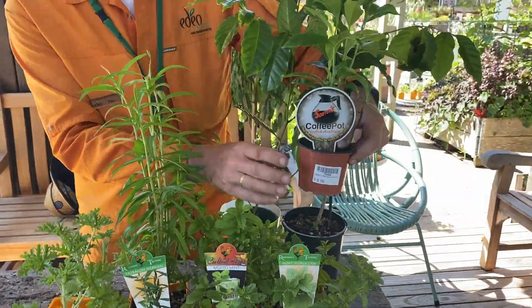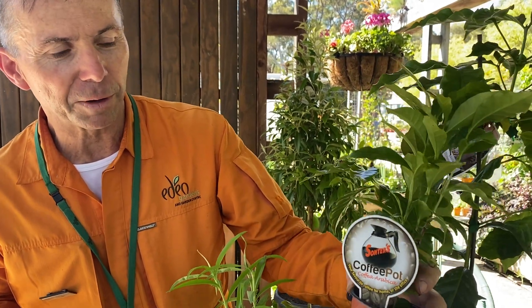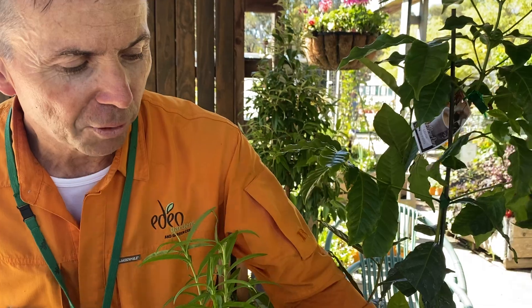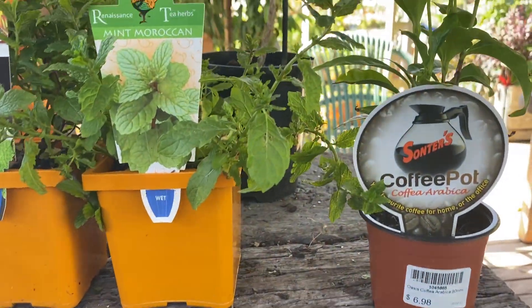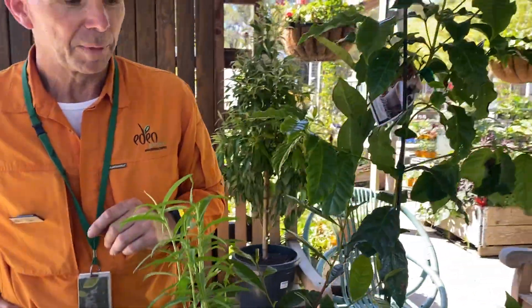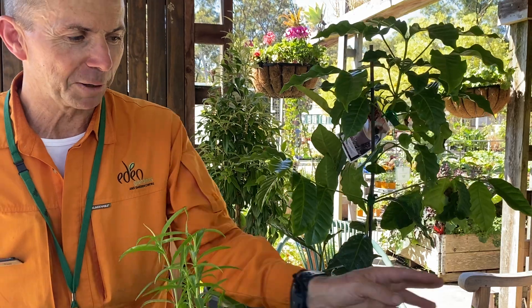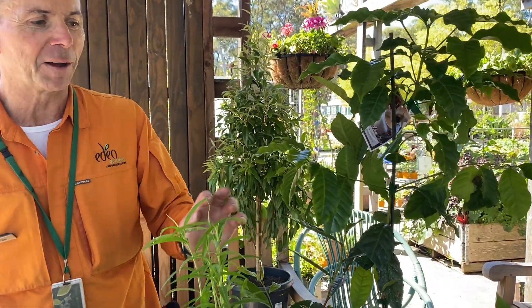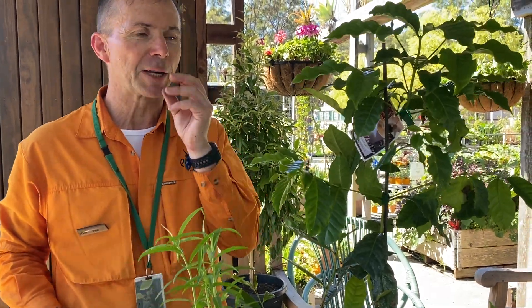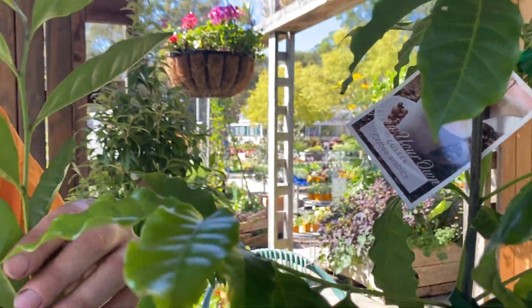If you want to play the long game, this is a coffee plant. It'll take a few years to grow up, but you actually get a nice little crop of red berries, and the seed in the middle is your coffee bean. You won't be doing mass production, but you can get a few cups of coffee out of it — it's fun. The fruits themselves taste quite nice, sweet but with a coffee flavor.